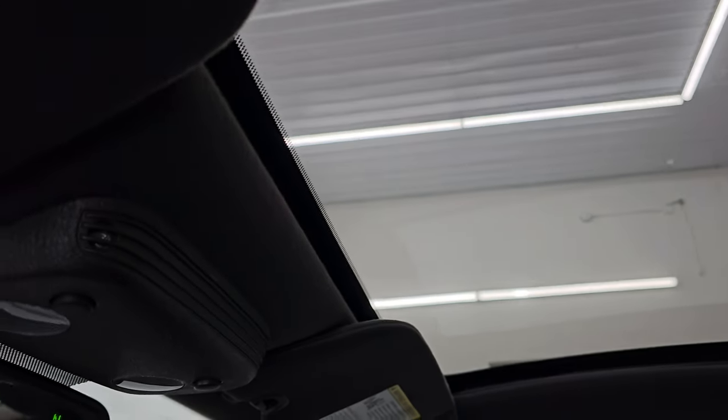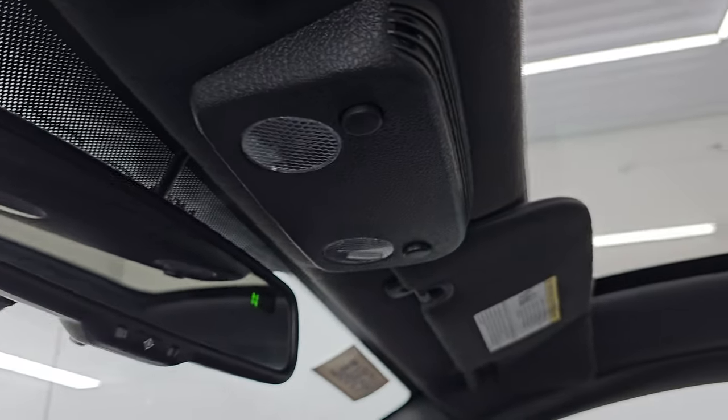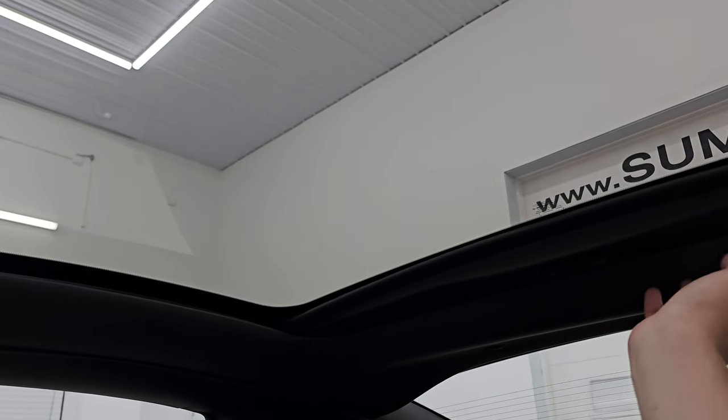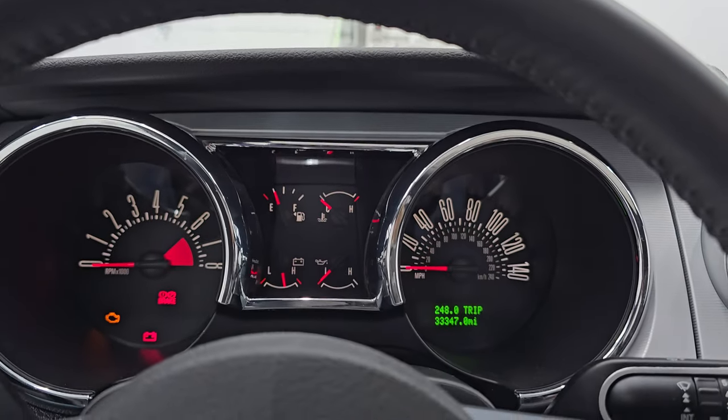The main option on this car is the full glass roof. There are map lights up there and a compass display in the mirror. These have been known for the sunshade to bind up, but this one is working nicely — it opens really nicely and goes back in really nicely as well. Sometimes they get bound up and don't close all the way, but this one is working absolutely perfectly.